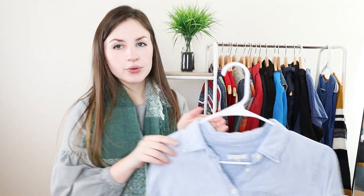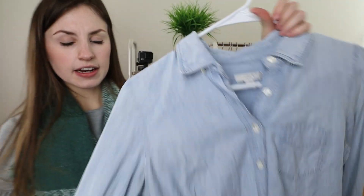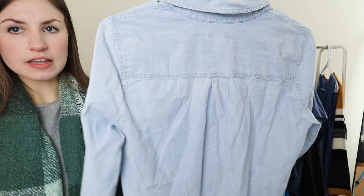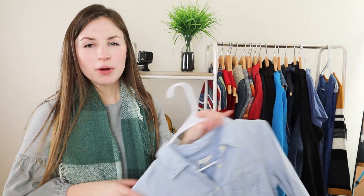Next is a J. Crew size extra small, just a kind of like a blue chambray button up shirt. It's a basic but it doesn't go all the way down, so it's kind of like a peasant style button up shirt. It'll probably sell for about $15 to $20.